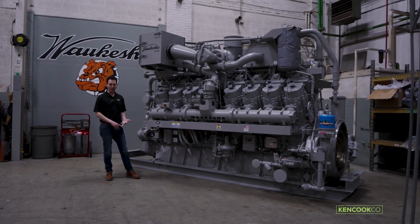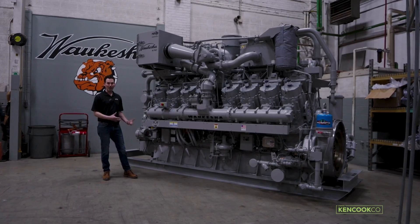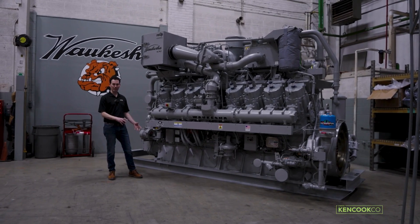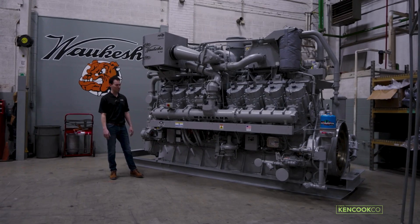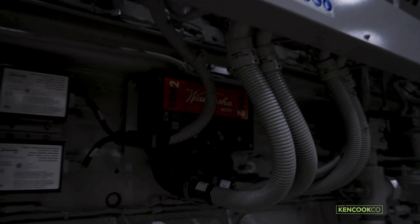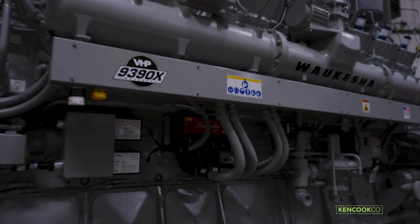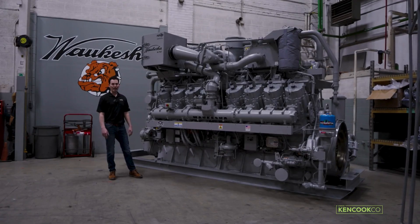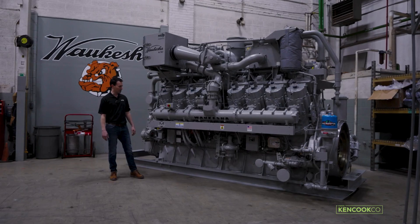It really simplifies how the engine operates and reduces the amount of time that an operator needs to be spending at the site tinkering with the engine. We take care of all of that within our ESM2 control system. It's standard on our Series 5 and our 275 engines, and now we're able to bring it back onto our service products as well.